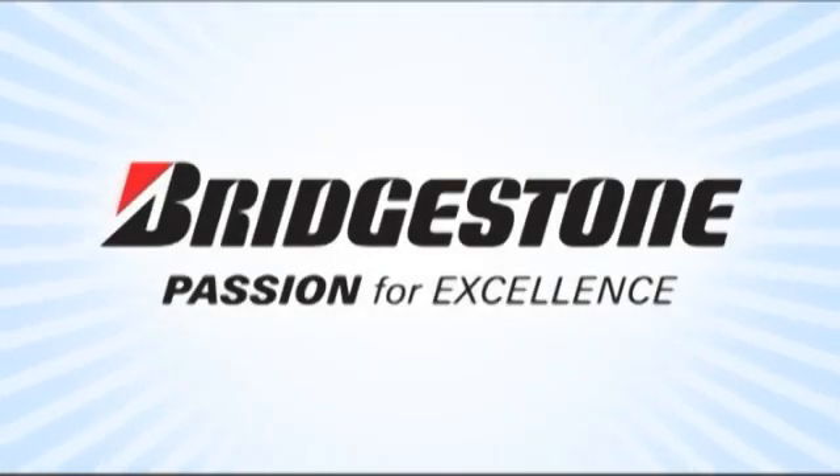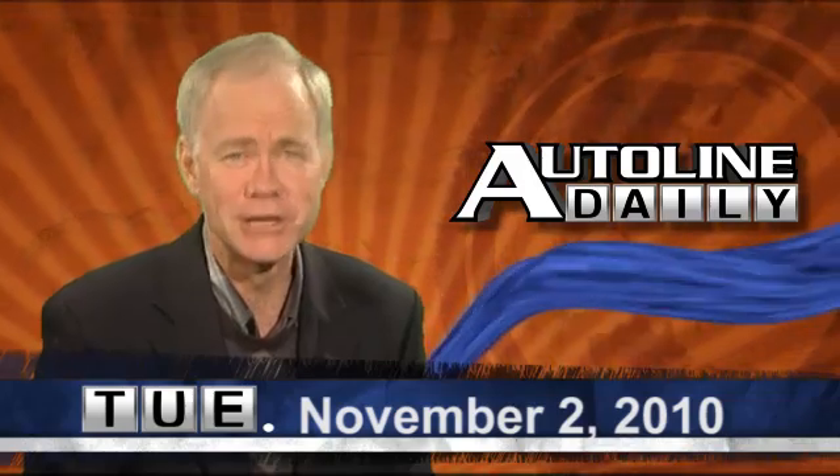AutoLine Daily is brought to you by Bridgestone, passion for excellence. This is AutoLine Daily for November 2, 2010, and now the news.